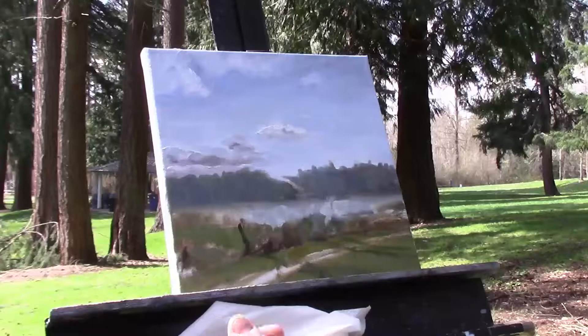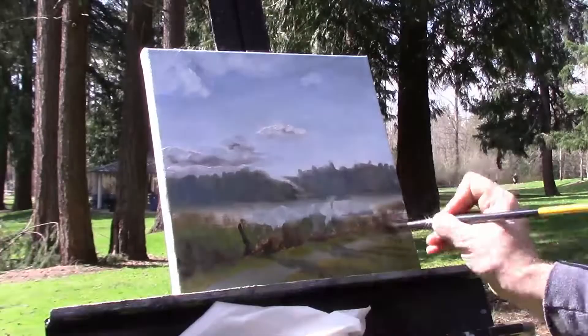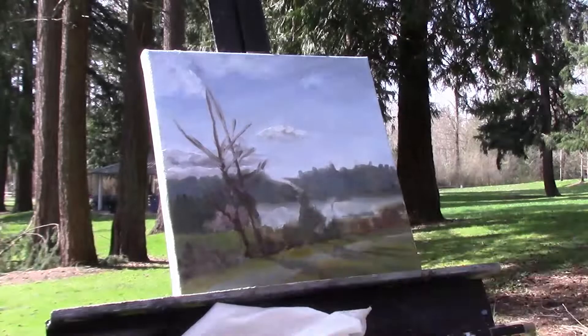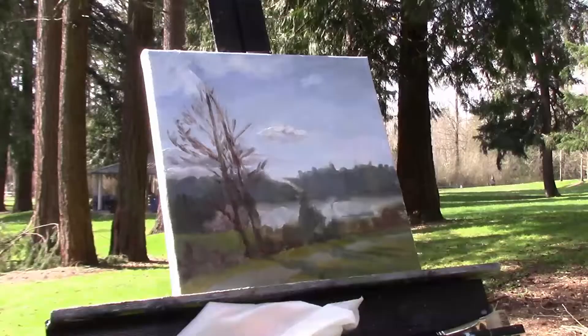At this point in the painting process, I'm mostly focused on values and shapes — trying to get those darks, lights, and mid-tones figured out. The contrast between values is what creates clarity for the viewer, so if I can get that figured out, that's one step in the right direction.